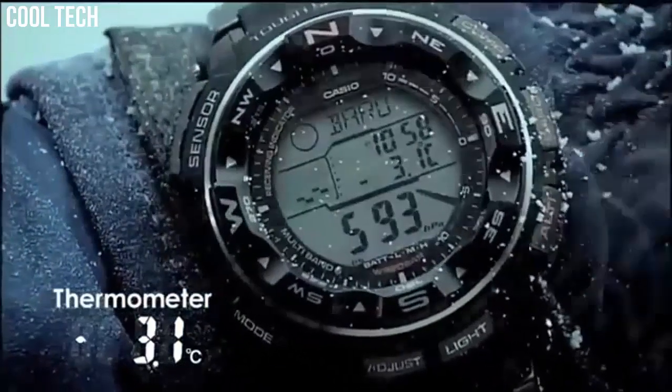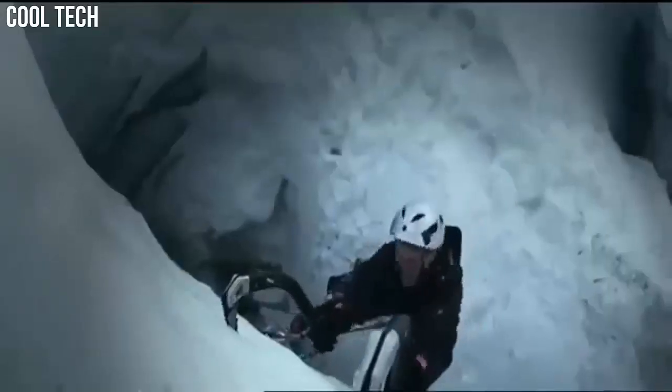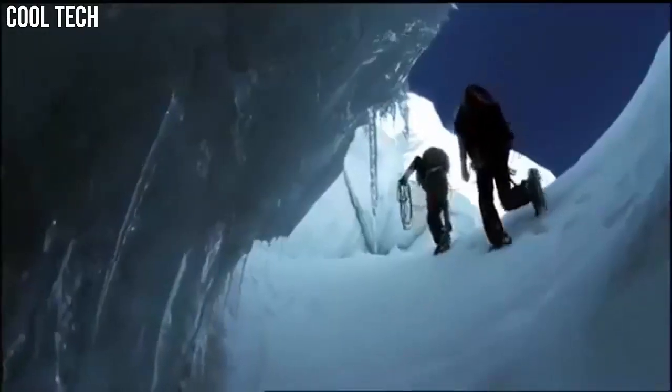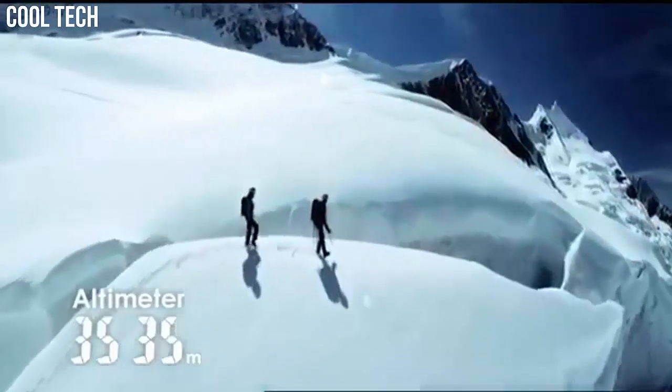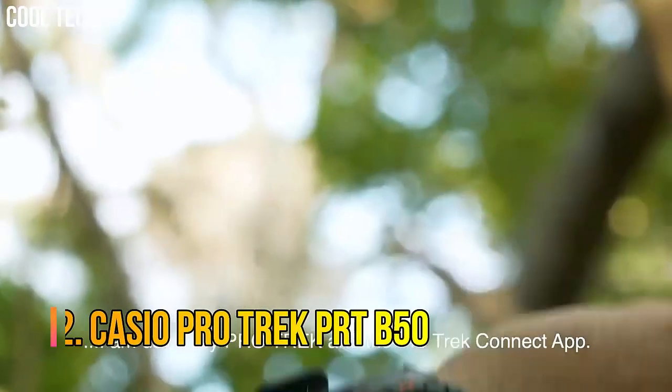Bezel material: aluminum. Bezel function: bi-directional. Calendar: day, date, month. Special features: chronograph, depth measurement, light, radio controlled, and timer.